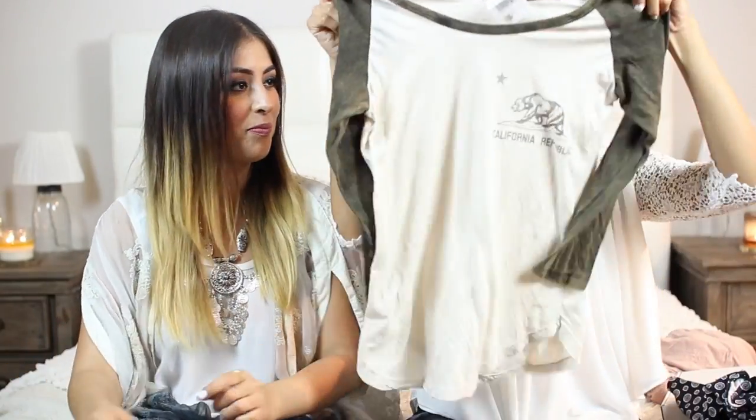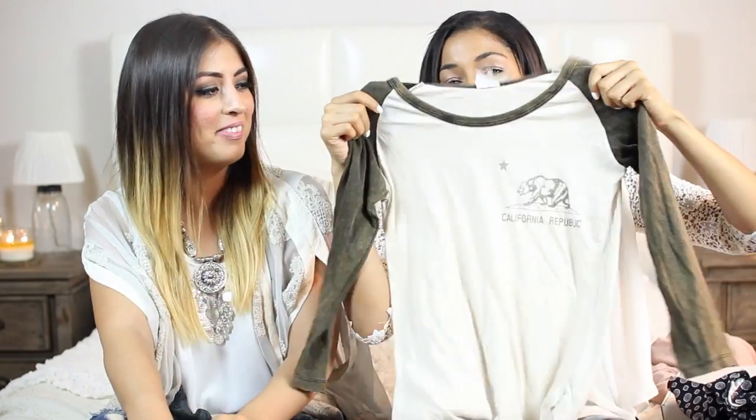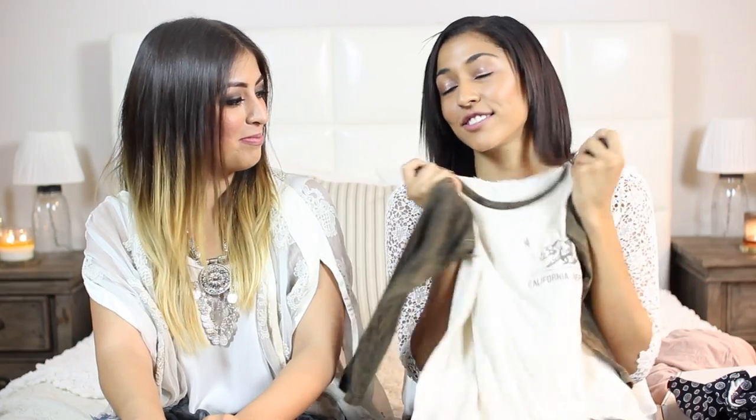The next thing I got is this shirt — I already have one similar. She thought I got the same one twice, but they're a little different. This one's like a baseball tee and it has a little California bear on it. It's really cute, it looks super old and grungy, and I love it. It'll be perfect just to throw on for school, and it's soft and nice.